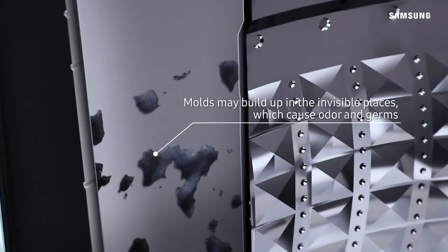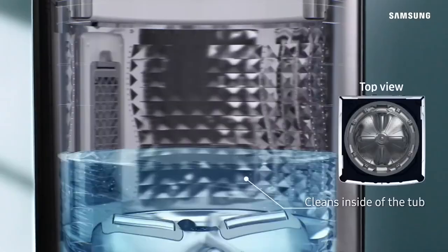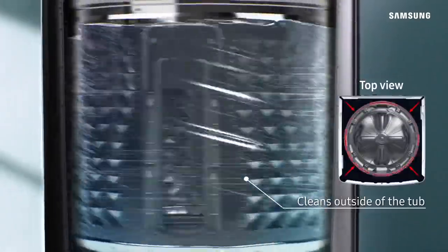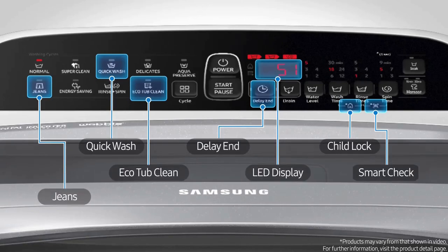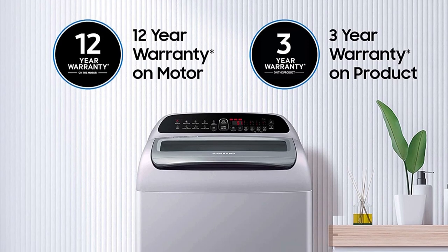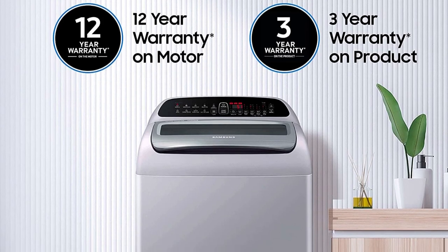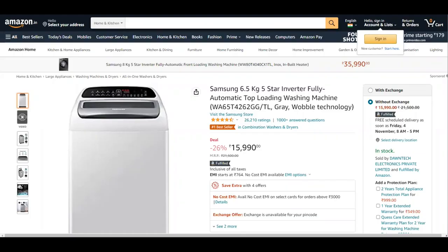The EcoTub Clean feature helps keep the top load washer fresh and clean without using harsh chemicals, and it automatically notifies you when it needs cleaning. It also features a child lock function, delay end feature, and monsoon mode. This Samsung washing machine comes with a 3-year warranty on the product and a 12-year warranty on the motor. This appliance is priced at approximately ₹16,000; however, you can get it for a much lower price by using a coupon or applying a credit or debit card offer.